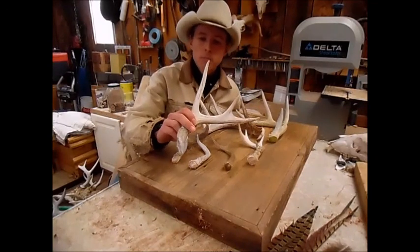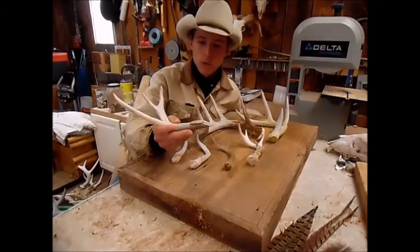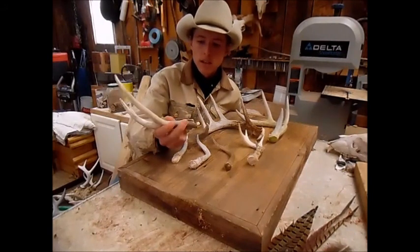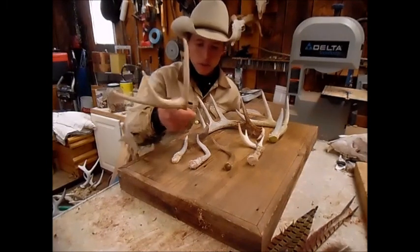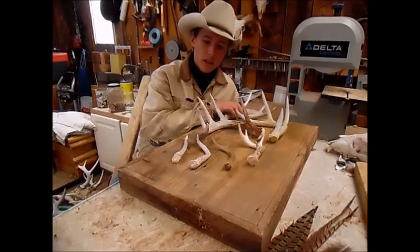The first one that my younger brother found was this — used to be a four point. He broke it off, probably fighting in the rut, and busted his brow tine off. So it's now just a little three point, but it's a decent antler.